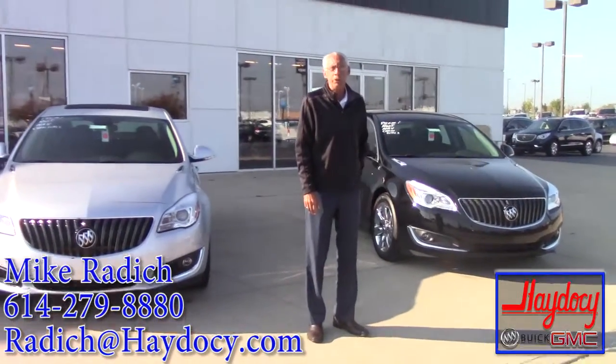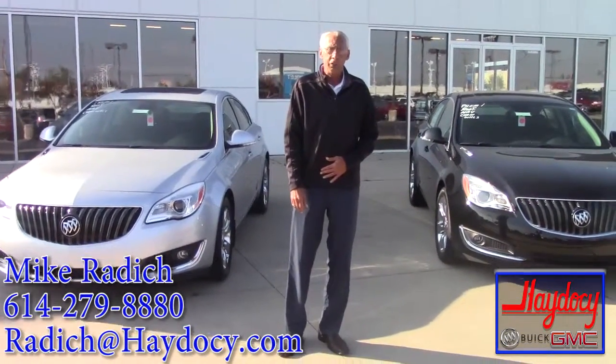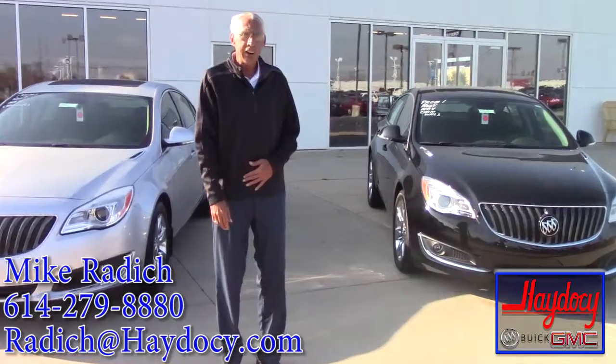Hello, this is Mike Gratish over at A2C Automotive on the west side of Columbus. You've been worried about a Buick Regal — I just wanted to let you take a quick look at it.